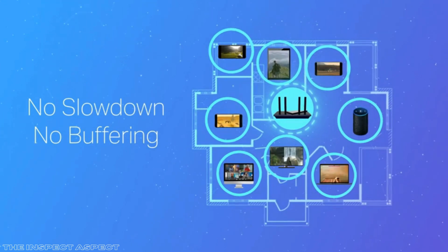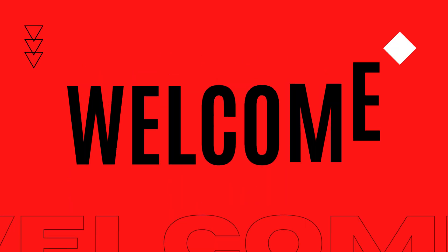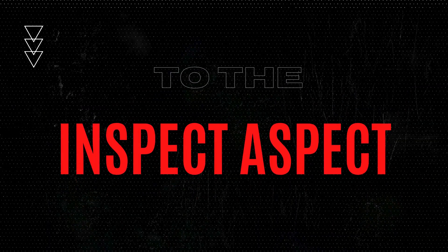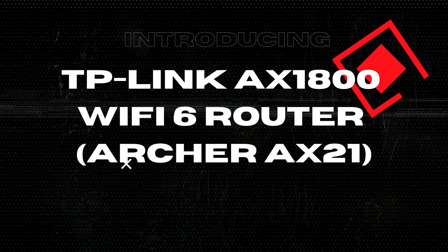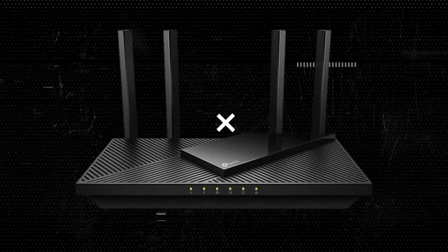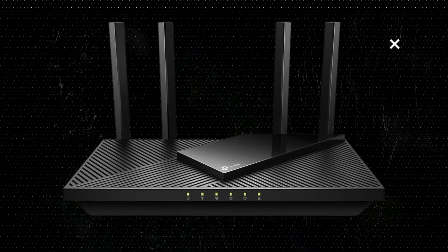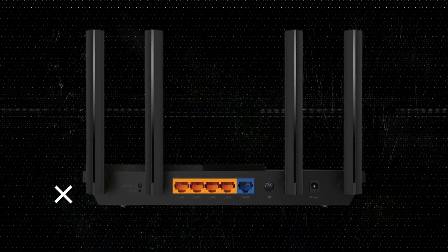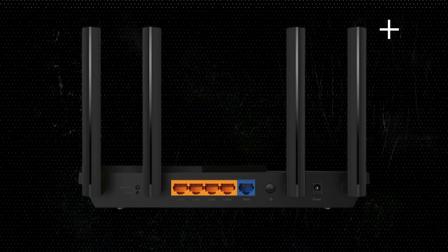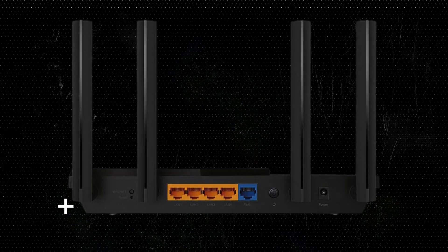Is it the game changer you've been waiting for, or just another overhyped gadget? Let's find out. Welcome back to The Inspect Aspect. Today we're taking an in-depth look at the TP-Link AX1800 Wi-Fi 6 Router, also known as the Archer AX21. This router claims to offer next-gen speeds, extensive coverage, and seamless connectivity — but does it live up to the hype? We'll break it down with a list of pros and cons before giving it a final score on our Inspect Aspect scale.